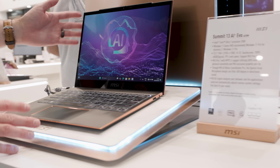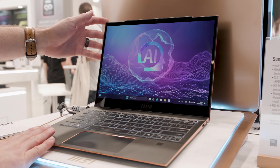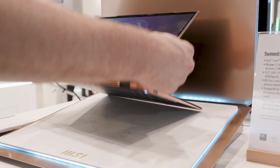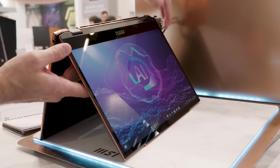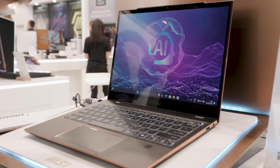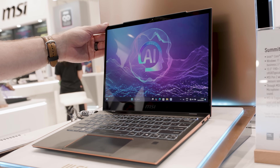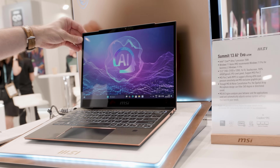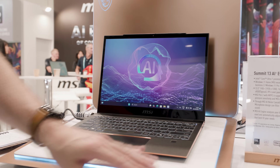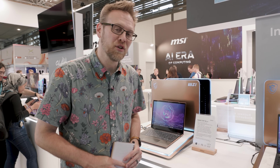Let's come down here to one more laptop in an Intel configuration. This is the Summit 13 AI Plus Evo A2VM. The big thing about this chassis is that it is a two-in-one option, so if you like to prop it up or put it in tent mode to watch movies, this is the laptop for you. It comes in a very stylish case with gold accents. The 13-inch screen comes in an option of Full HD+, so 1920 by 1200, with 100% sRGB — not DCI-P3 — and it does support the MSI Pen 2. The upgraded 5-megapixel webcam is also included. This is for somebody who's a little more business-minded and really wants that style. That's it for the new Intel Lunar Lake options from MSI.